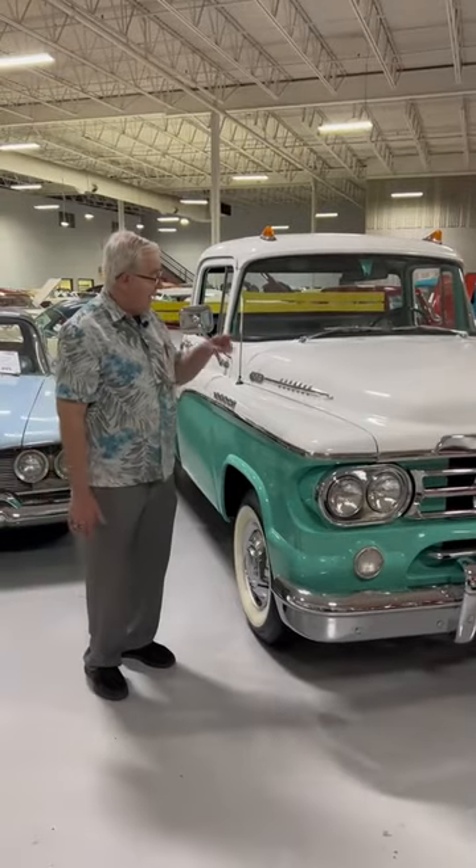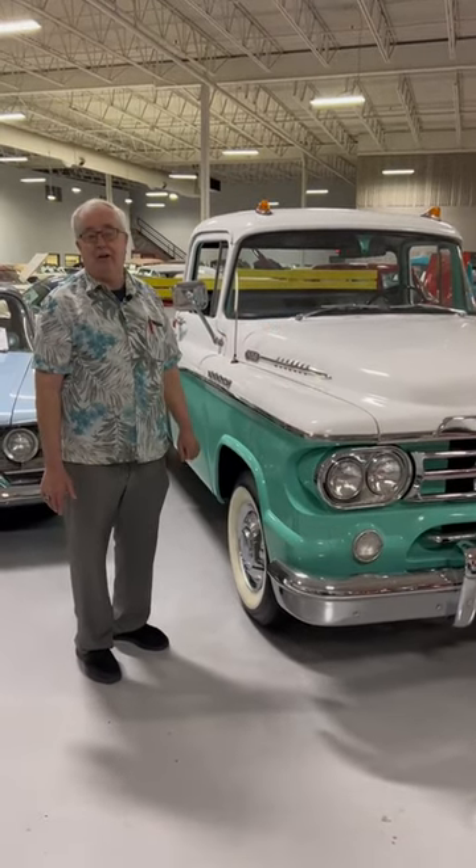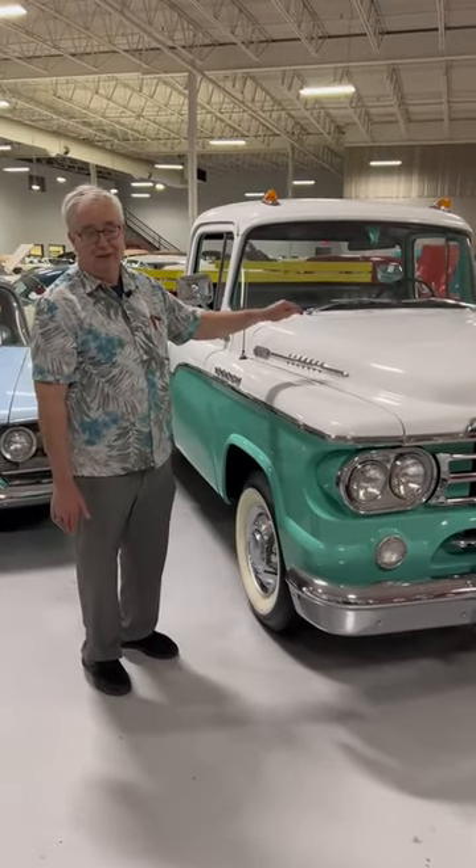I've been an old car guy forever and I had never seen one in person. You want to be the celebrity of any car show? Right here — put that in your house.